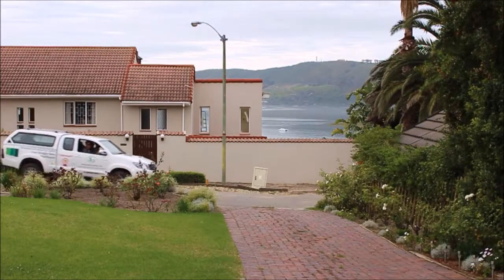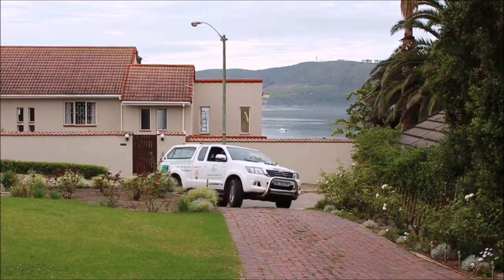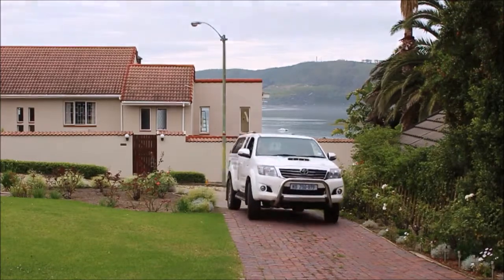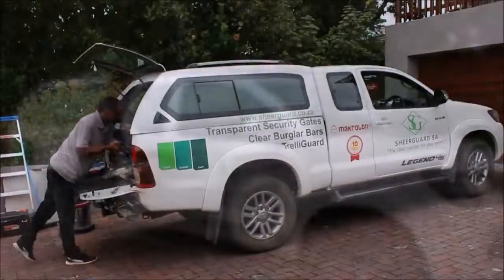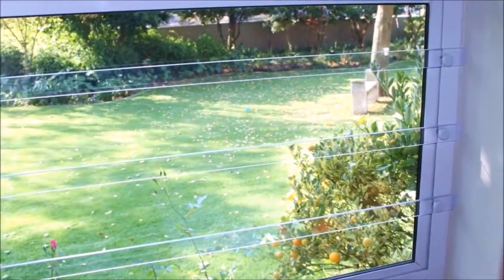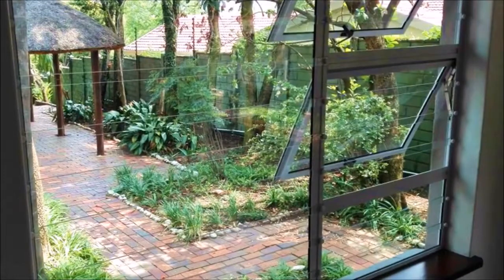Welcome to Sheargard Garden Route. Sheargard specializes in the design, supply and installation of premium grade polycarbonate clear burglar bars and transparent security gates that are designed to enhance the safety of your lifestyle with form and function.